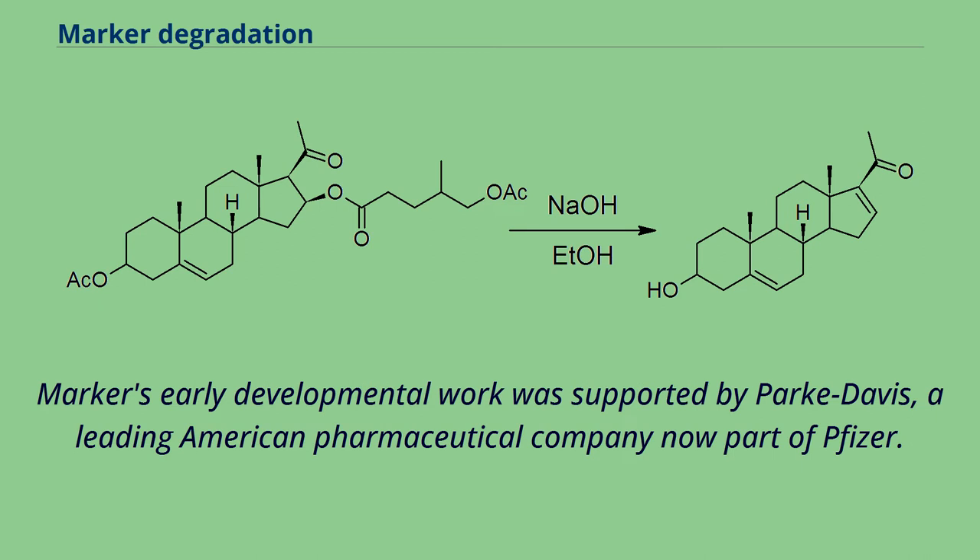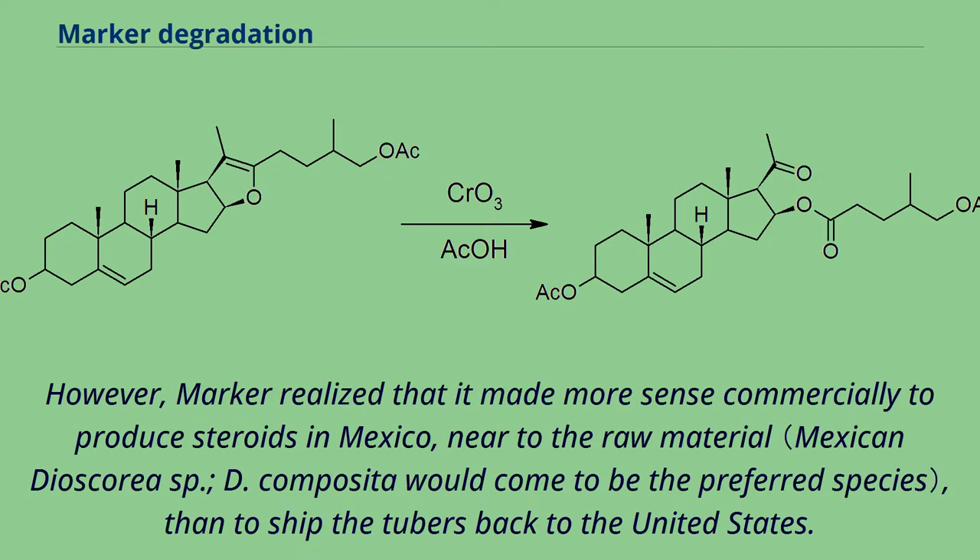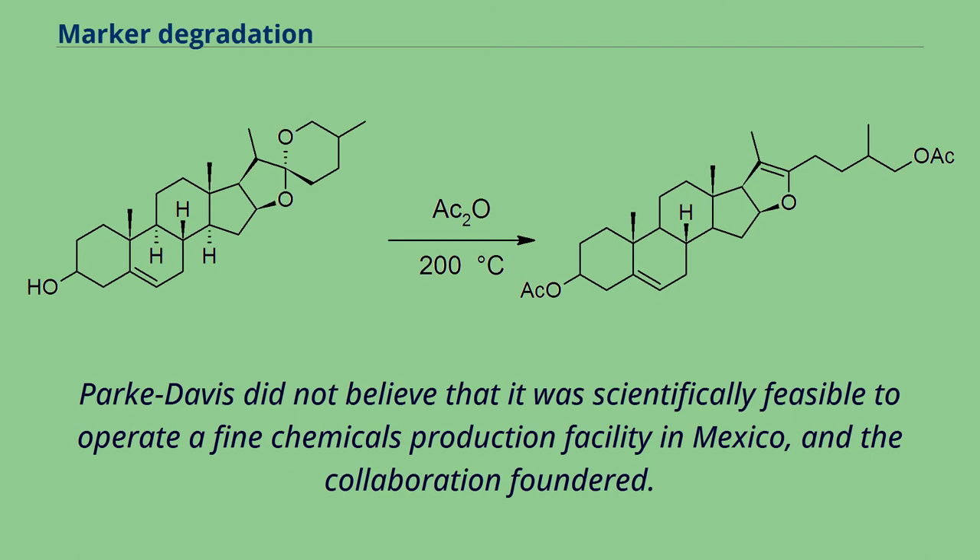Marker's early developmental work was supported by Parke Davis, a leading American pharmaceutical company now part of Pfizer. However, Marker realized that it made more sense commercially to produce steroids in Mexico, near to the raw material, than to ship the tubers back to the United States. Parke Davis did not believe that it was scientifically feasible to operate a fine chemicals production facility in Mexico, and the collaboration foundered.